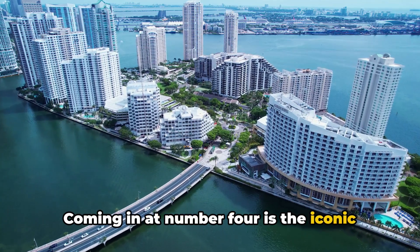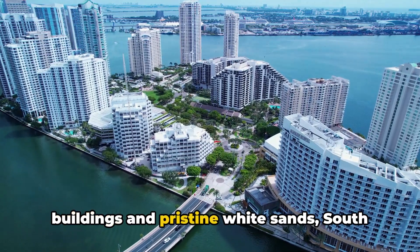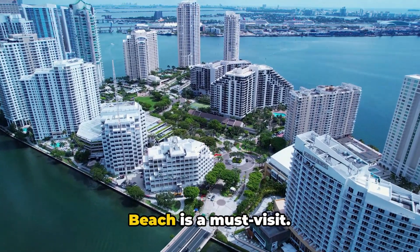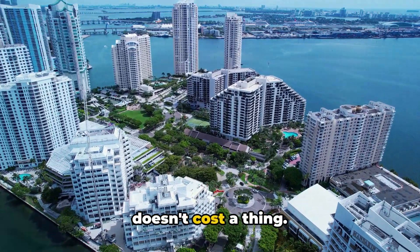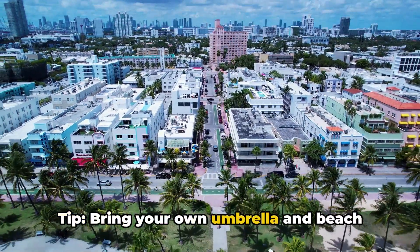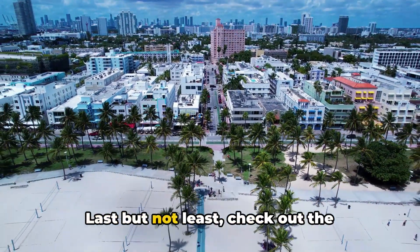Coming in at number four is the iconic South Beach. With its pastel-colored art deco buildings and pristine white sands, South Beach is a must-visit. And guess what? Relaxing on the beach doesn't cost a thing. Tip: bring your own umbrella and beach towel to avoid rental fees.